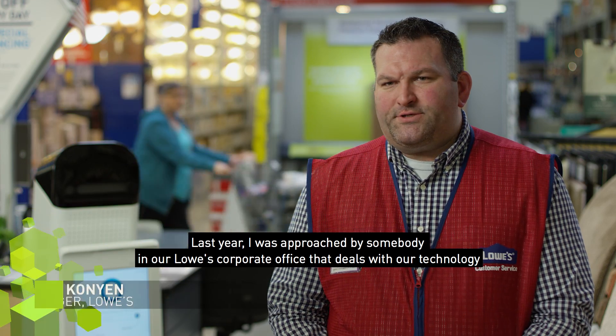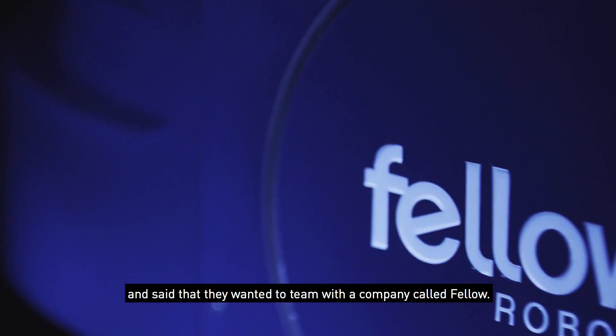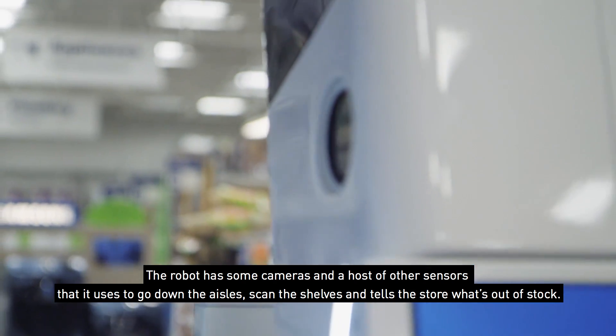Last year I was approached by somebody in our Lowe's corporate office that deals with our technology, and they wanted a team with a company called Fellow. The robot has some cameras and a host of other sensors that it uses to go down the aisles, scan the shelves, and tell the store what's out of stock.